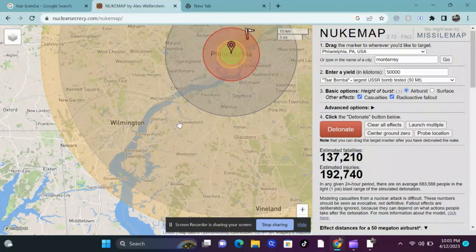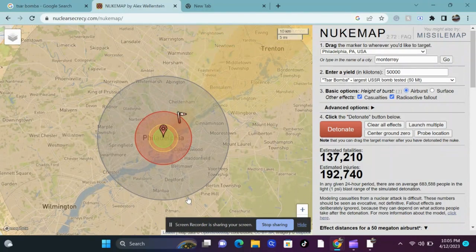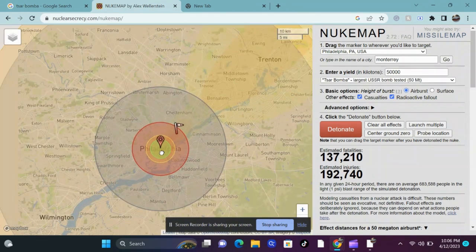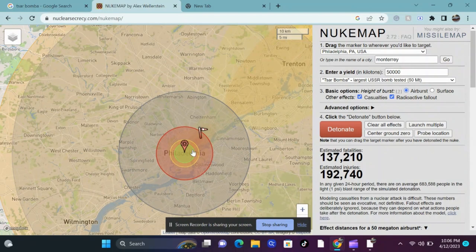If the Tsar Bomba were to be dropped directly on downtown Philadelphia, it would completely wipe out and vaporize the city center, and everyone there would experience a very fast death. About 20 kilometers away from the center, most residential buildings would collapse, fatalities would be widespread, and people would die slow, painful deaths, suffering bad burns.